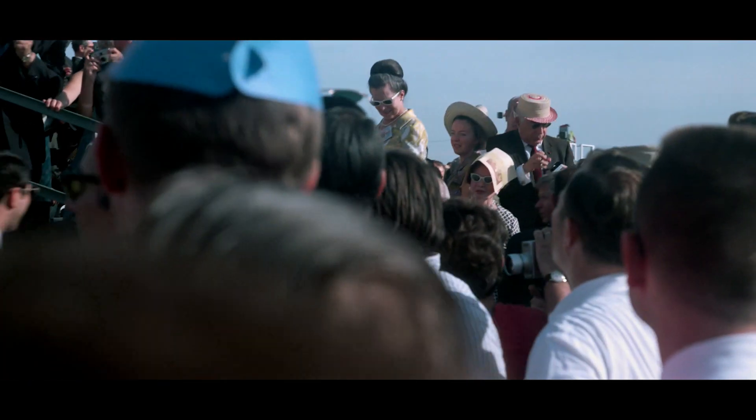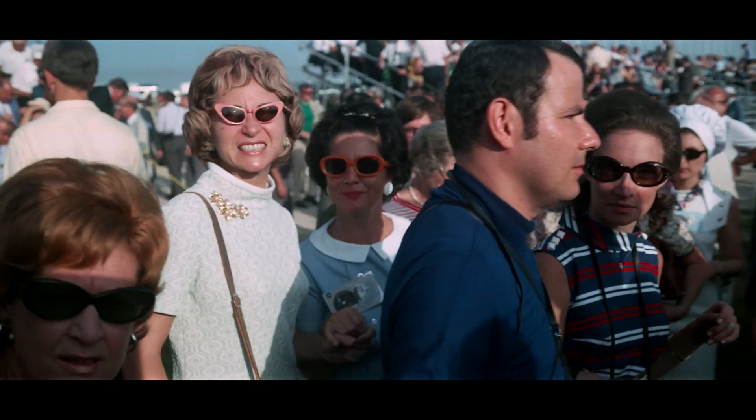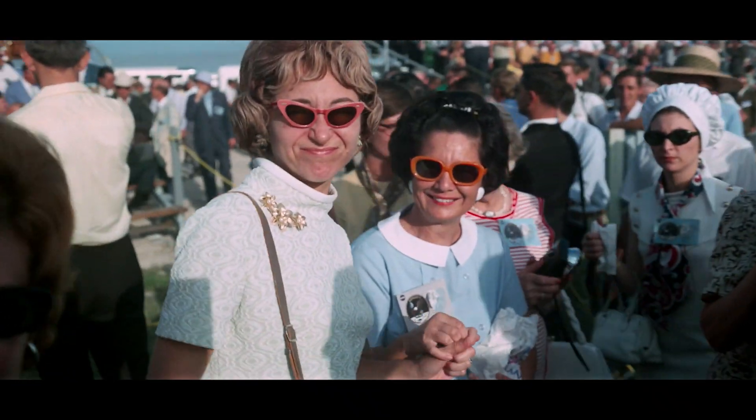An important test with the launch vehicle, checking out the various batteries in the three stages and instrument unit of the Saturn V. We remain on external power.